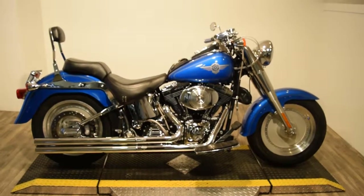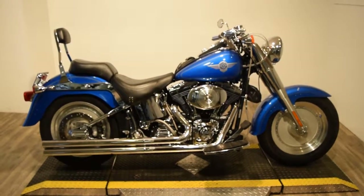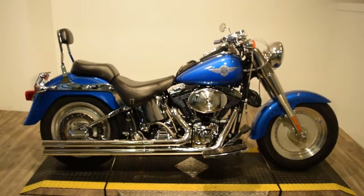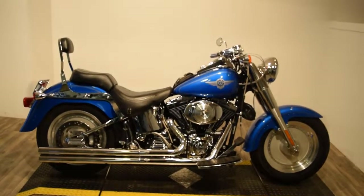Monster Power Sports is offering this 2002 Harley Davidson Fat Boy. This bike has been service and safety inspected. We put two brand new tires on it and changed all the fluids, so it's ready for the road.